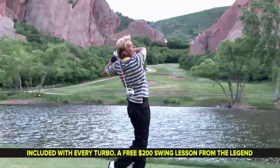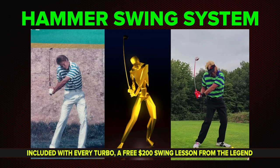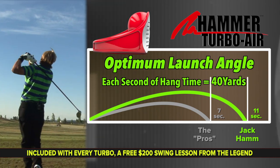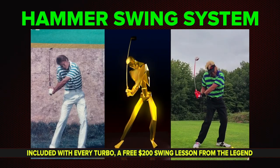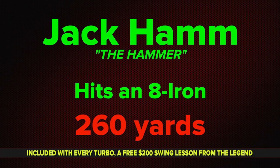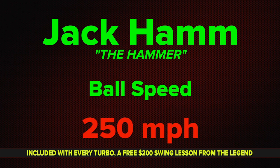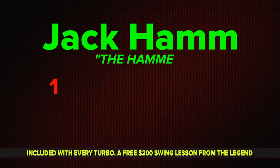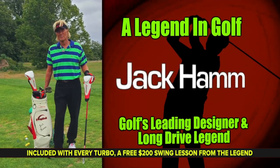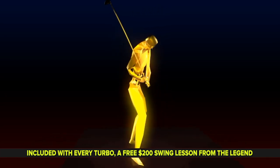Not even the PGA pros come close. There's only one way to get this deep angle release point — with the Hammer Swing System. Jack's hang time is 11 seconds; the pro's hang time is only 7 seconds. Jack Hamm has created the genius swing system and now he can help you. He hits an 8 iron 260 yards. His world record club head speed is 162 miles per hour. His ball speed is 250 miles per hour. He holds 10 course records and 6 world records.